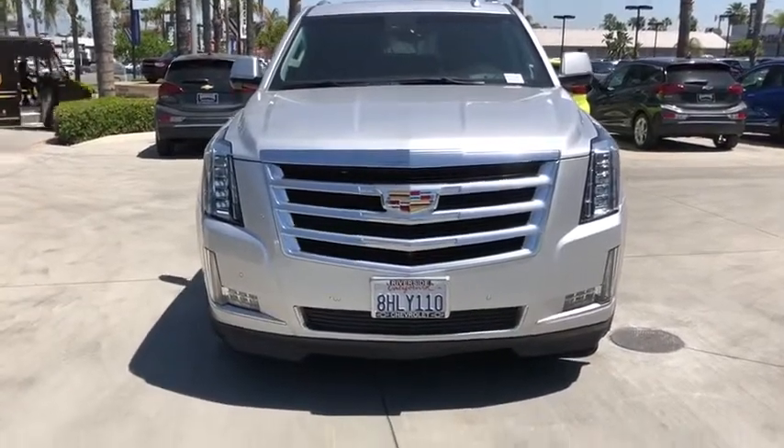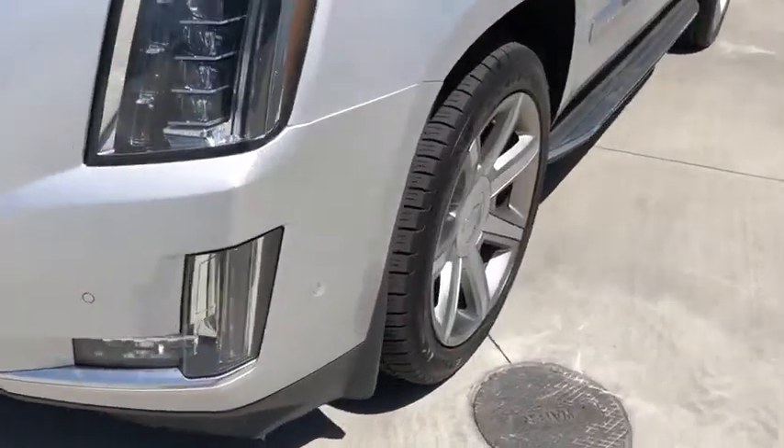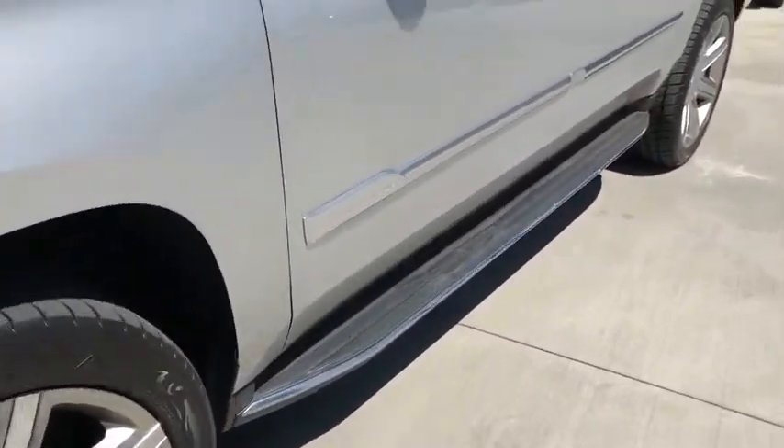security system, electronic stability control, bucket seats, power windows, compass, heated steering wheel, rear window defroster.